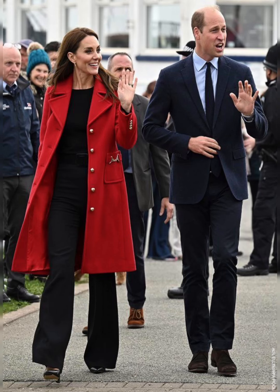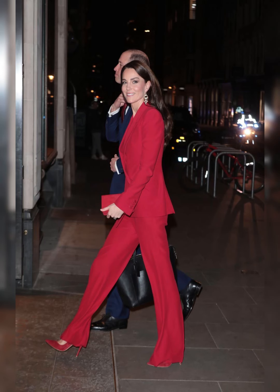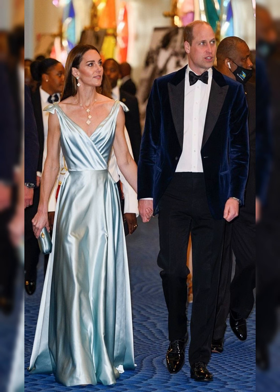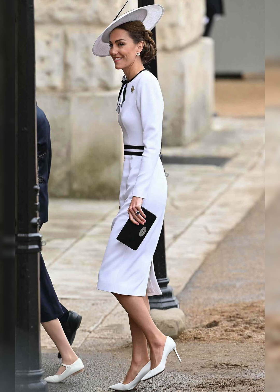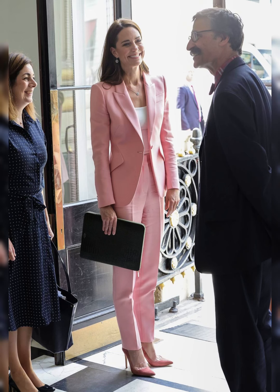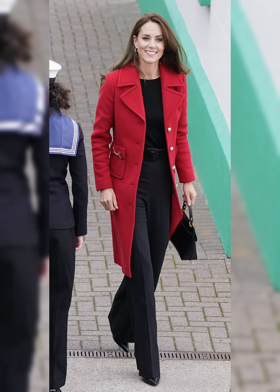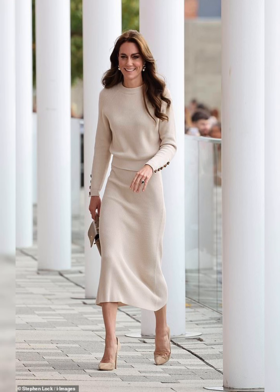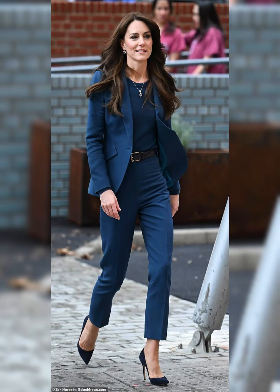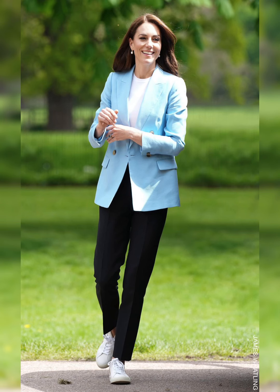Before becoming a royal, Kate's style was already turning heads. She favored classic timeless pieces with a touch of bohemian flair. As a royal, Kate's fashion choices are scrutinized worldwide — she has risen to the challenge, becoming a global fashion icon. Kate's daytime style is effortlessly chic; she often favors British designers and high street brands, making fashion accessible to all.